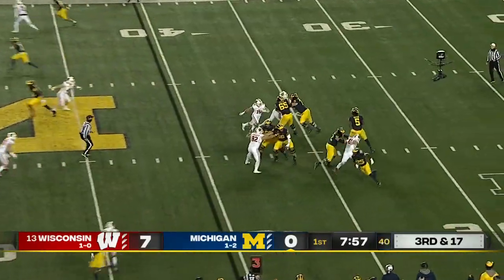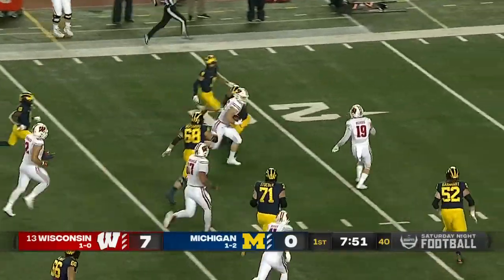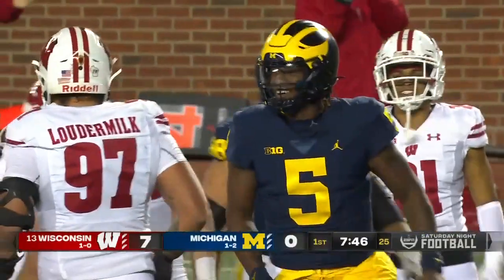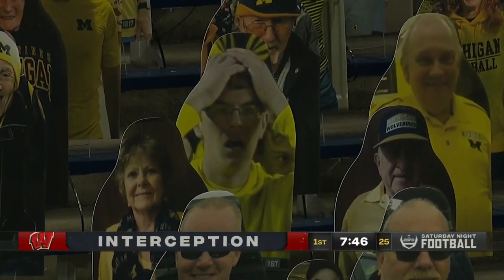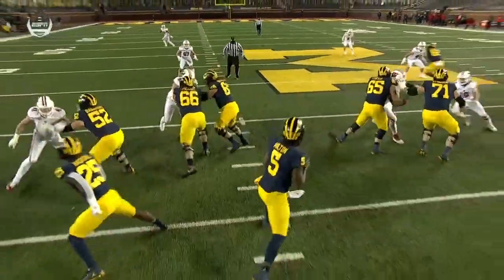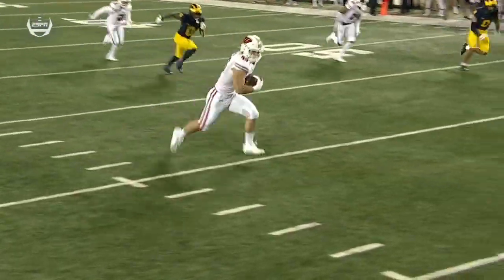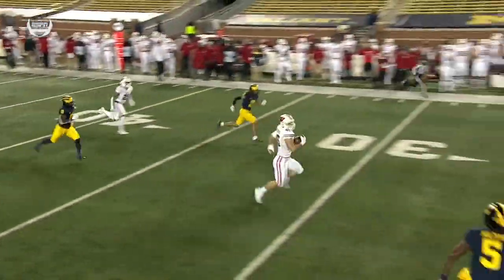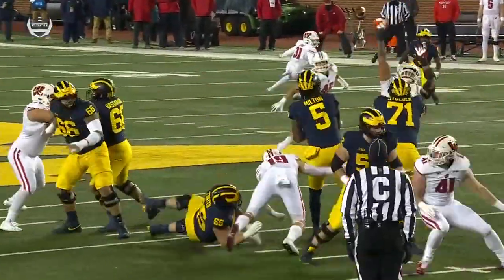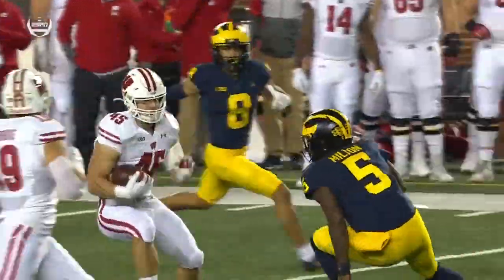On third and 17, they rush four, still get near Milton, and he throws it directly into the hands of Leo Chanel. The linebacker barreling down inside the 15. Milton throws another pick, putting the Badgers in great field position again. Chanel is right there, but Milton's legs show he's unsure — they're blitzing, right in his face. He sees his receiver but doesn't see the linebacker in front of him. He almost panics, gets rid of the ball, and throws it right into the chest of Chanel, who he clearly didn't see.